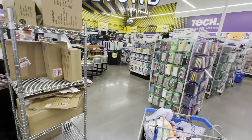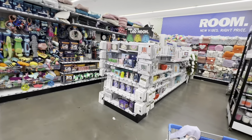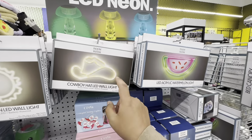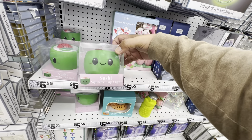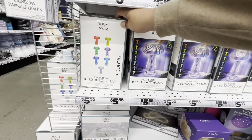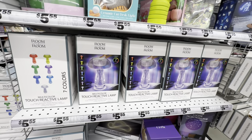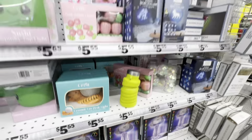I'm so overwhelmed — there is so much stuff and they're still stocking. Look — they have these blazing LED wall lights. They have the cowgirl one — definitely giving Beyoncé vibes. And look — they have the little sushi tap light, so cute! It's seven colors touchable interactive. This one's also seven colors — five bucks or $5.55 — that's actually not a bad deal.